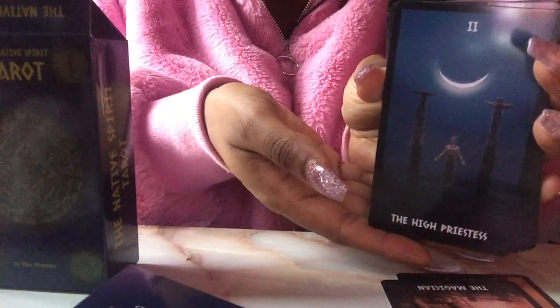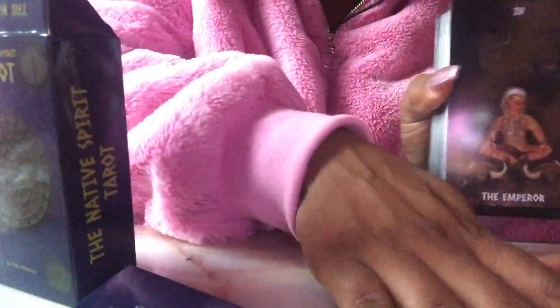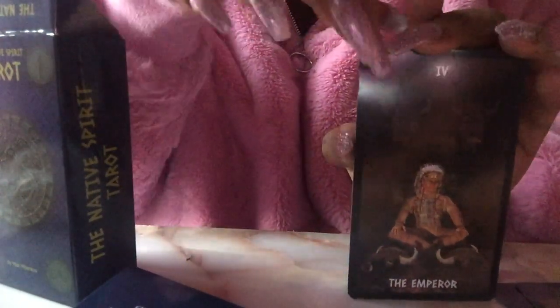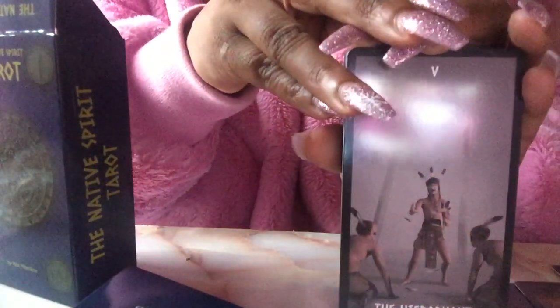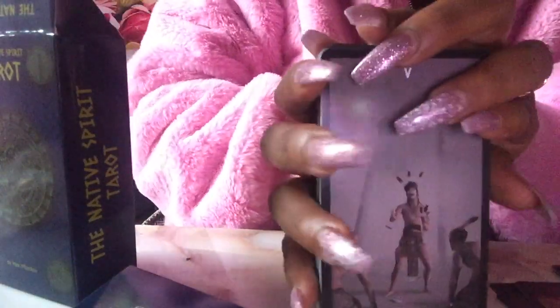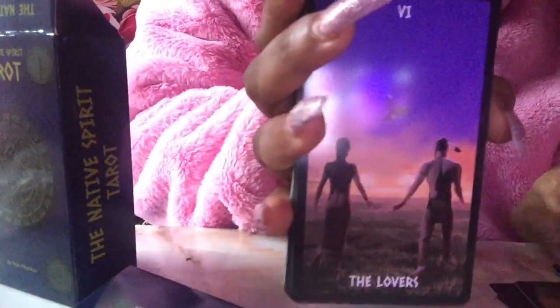Here is the Fool. There's a little bit of a glare. The Magician. The High Priestess — it's pretty. The Empress. The Emperor. The Hierophant — do you see him? He looks like he's about to fight, like everybody was kung fu fighting. He's about to whoop some ass. We have the Lovers.